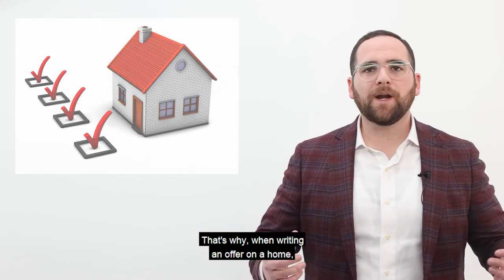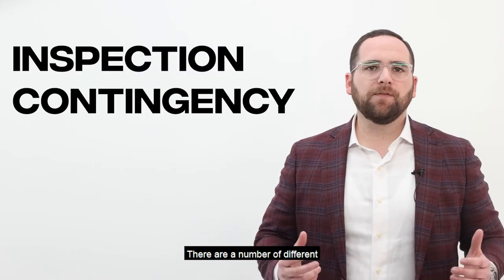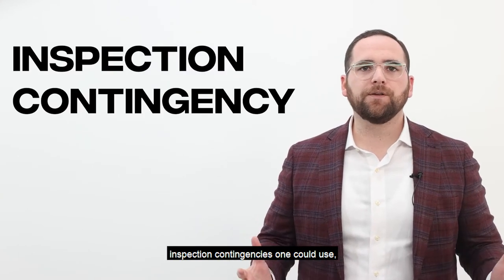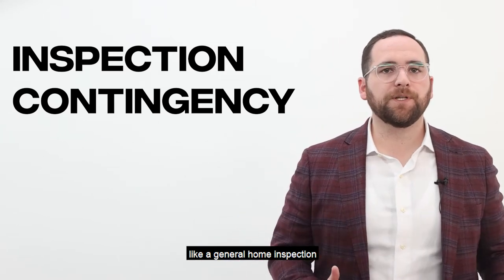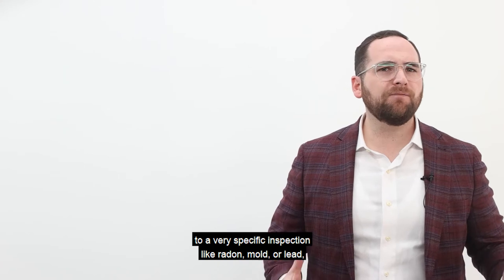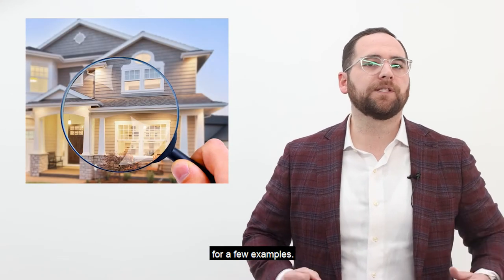That's why when writing an offer on a home, we often use inspection contingencies. There are a number of different inspection contingencies one could use, from a more over-encompassing inspection like a general home inspection or miscellaneous inspection period, to a very specific inspection like radon, mold, or lead, for a few examples.